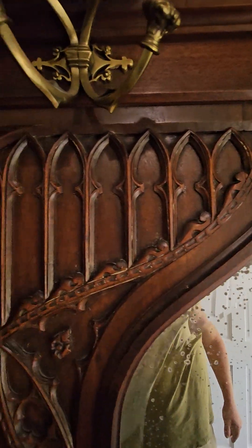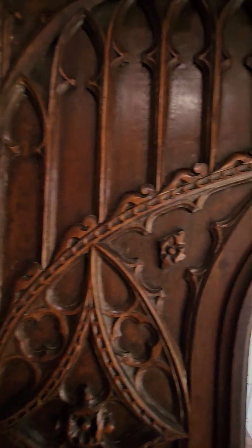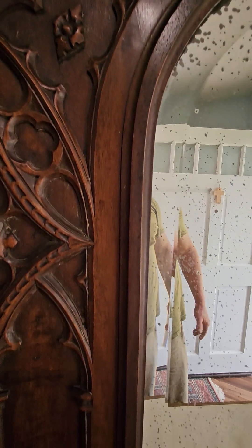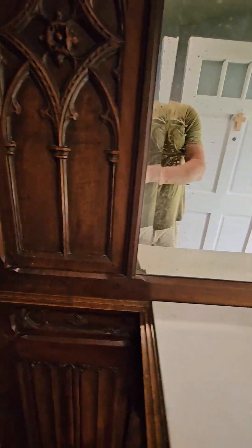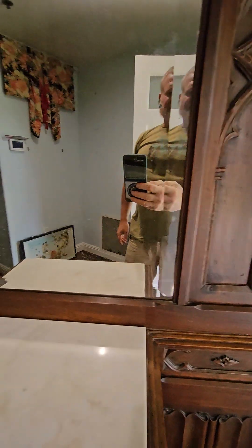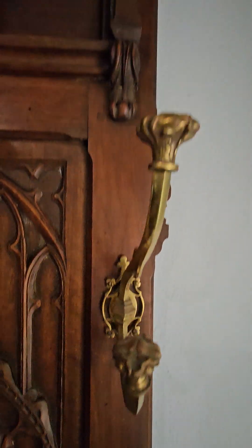I'm going to assume this is walnut or mahogany — I'm not a wood expert — possibly oak, but this is just a highly detailed piece. You can see the silvering in the mirror. It's a great antique piece but the mirror is still really good — we do have the silvering — just a beautiful piece here.